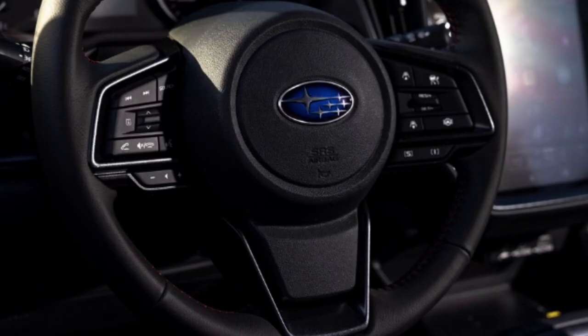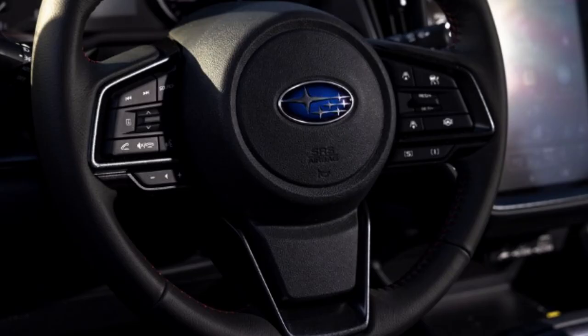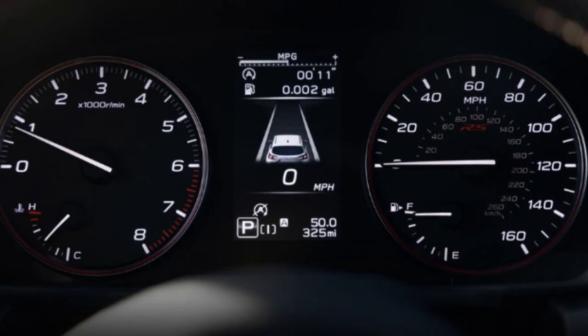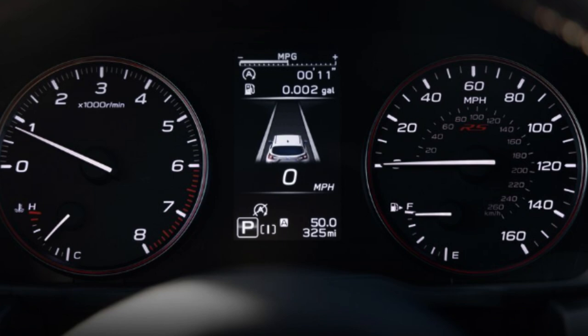This is next to a clear and easy-to-read digital driver's gauge cluster. There's also an available wireless charging pad, keyless access with push-button start, a power sunroof, and a 10-speaker, 432-watt Harman Kardon premium audio system. The RS gets aluminum alloy pedal covers and a premium sport cloth interior with red accents and contrast stitching.